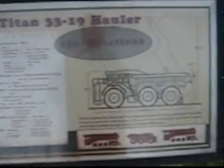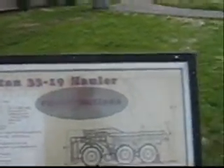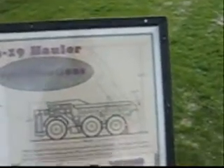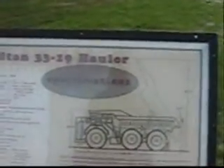There's a Titan truck specification for the world's largest truck. It is 22 feet 7 inches high — that's to the top of the dump — and 65 feet 11 inches long. So that's pretty tall.